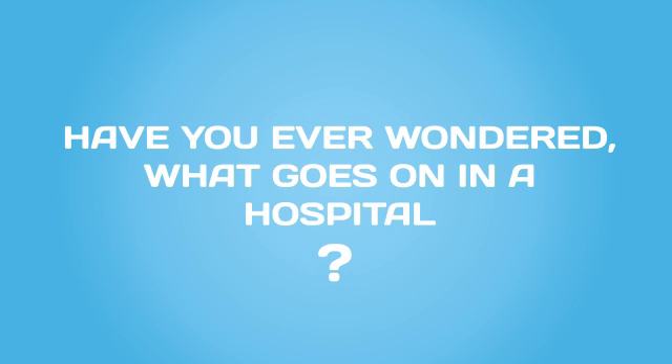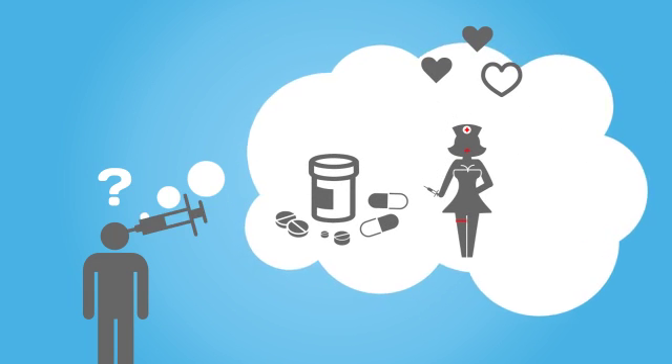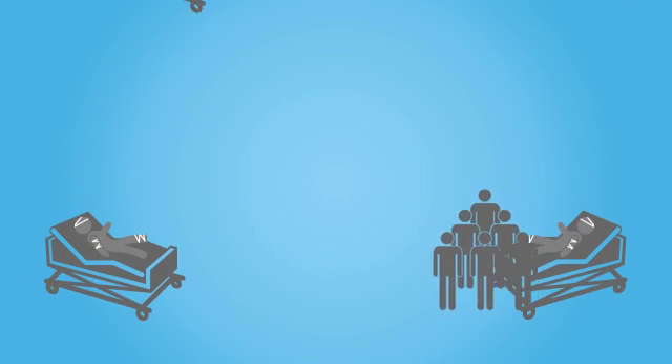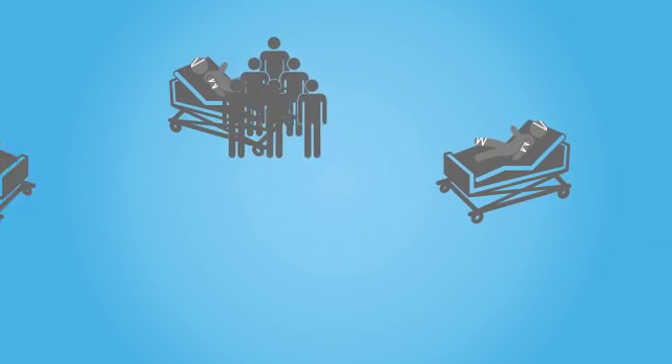Have you ever wondered what goes on in a hospital? Every morning typically starts with a ward round. The team of doctors see each patient to see how they're doing and to decide on the next plan of action.